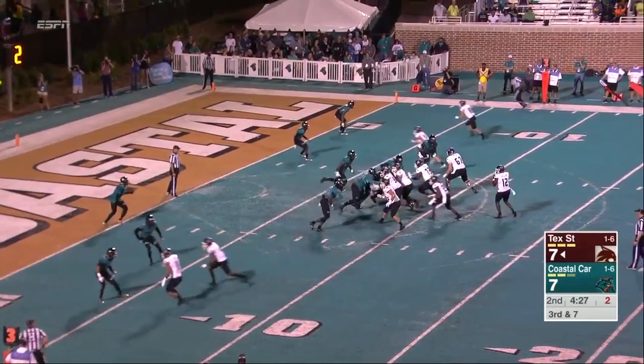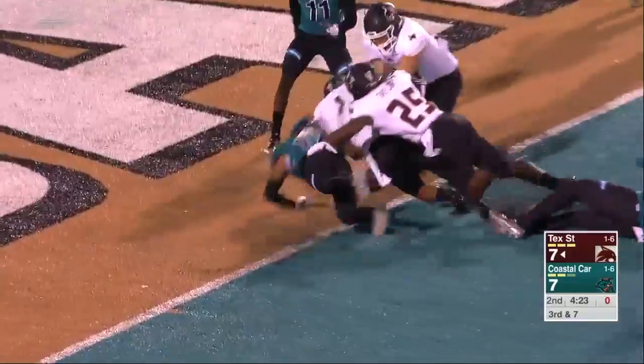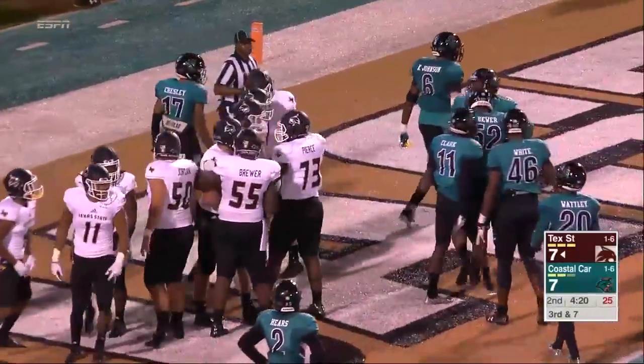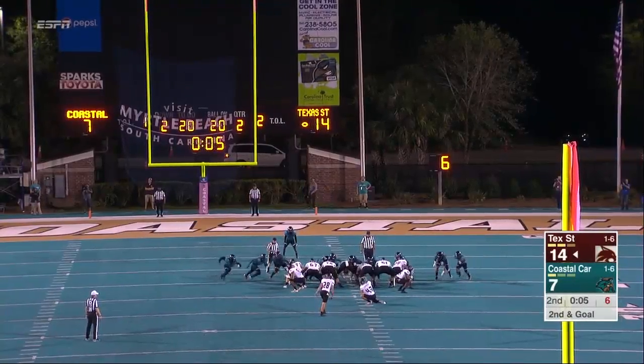They get the ball to Brown's hand on the whole screen. They fire again inside the five — completes. Luna into the end zone. Lost the football, but it's still recovered. And that's going to be a touchdown again for Texas State.